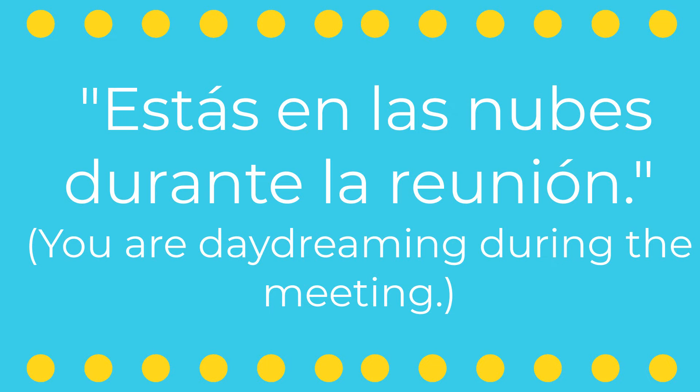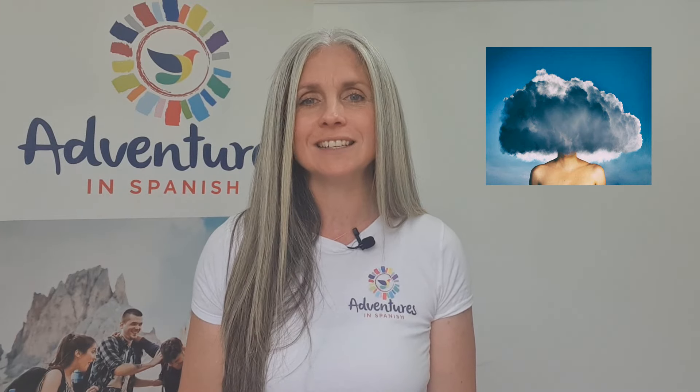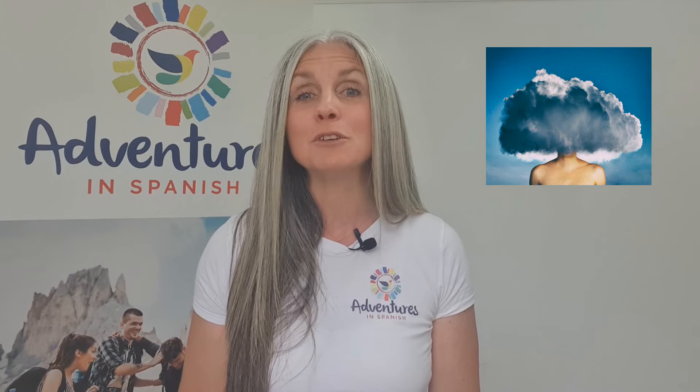You're daydreaming during the meeting. And using this idiom not only shows your grasp of the language, but also your understanding of the cultural tendency to use vivid imagery to describe everyday situations.